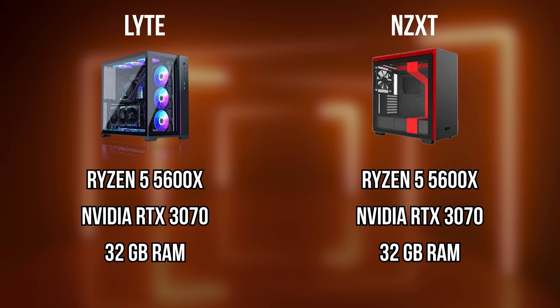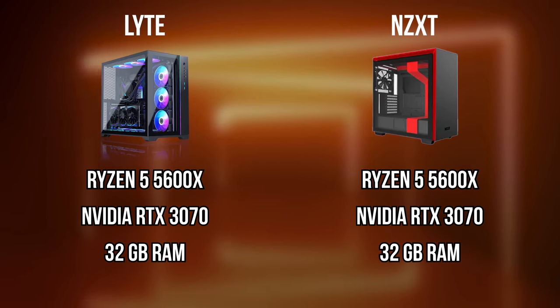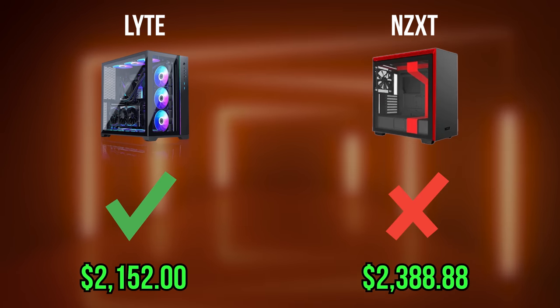These two systems are nearly identical in terms of specs and performance, but one of them costs much less than the other. Can you guess which one? If you guessed NZXT, you're wrong.